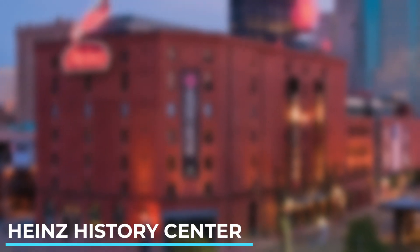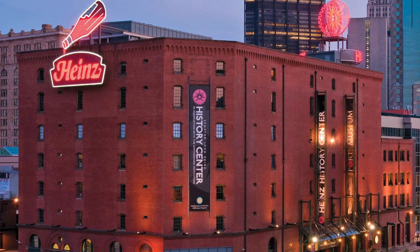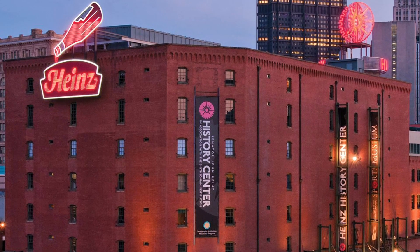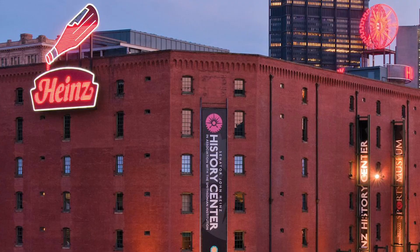Heinz History Center. Immerse yourself in the history of Pittsburgh and Western Pennsylvania at the Heinz History Center, which features interactive exhibits, artifacts and multimedia displays.